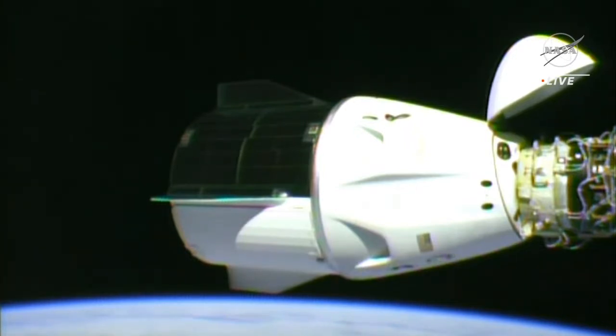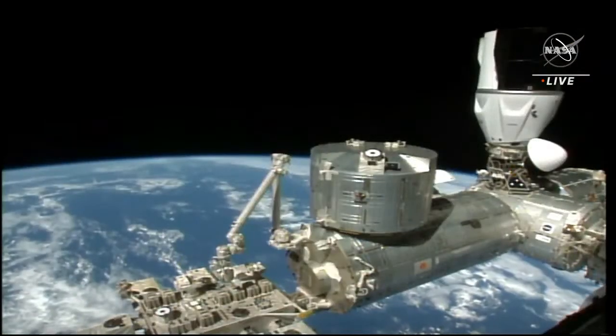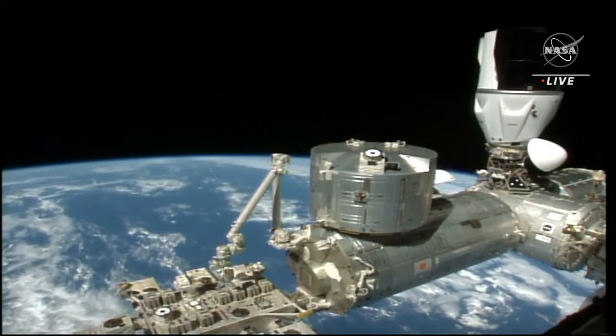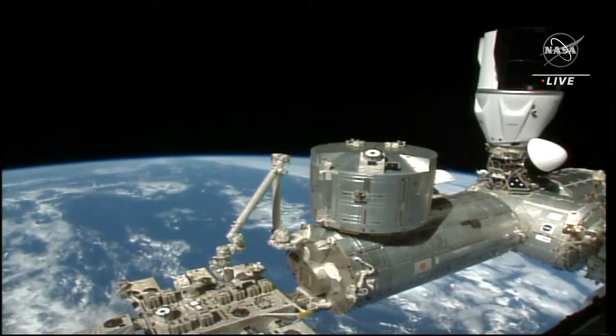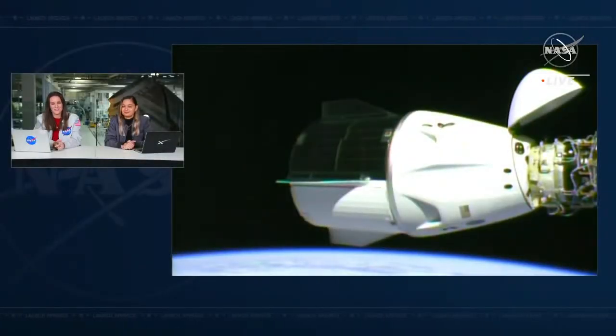We're just around three minutes away from that undocking sequence beginning. We did hear that go for readiness, so we are on track for Crew-3's departure and ready for them to head home back to Earth. Since Crew-4 arrived a week ago, I'd call a crew of seven on the space station a full house, but it's been a crew of 11 for the last week, so I'd call it a fuller house. It'll take the crew complement back down to seven astronauts and cosmonauts aboard the International Space Station.